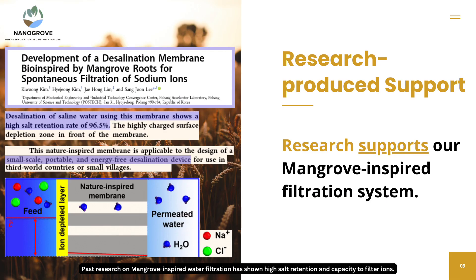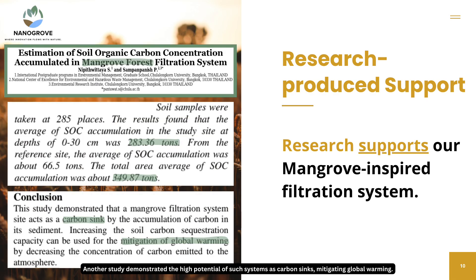Past research on mangrove-inspired water filtration has shown high salt retention and capacity to filter ions. Another study demonstrated the high potential of such systems as carbon sinks, mitigating global warming.